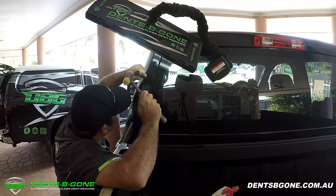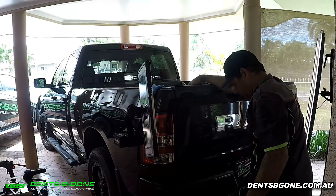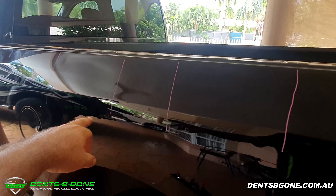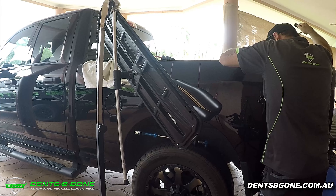We started off by repairing a nasty dent in the rear cab pillar, followed by the tailgate, and then saving the worst for last — the left hand bedside. We split this massive repair into five different sections, working a section at a time in order to slowly move through the repair in a controlled and precise way.